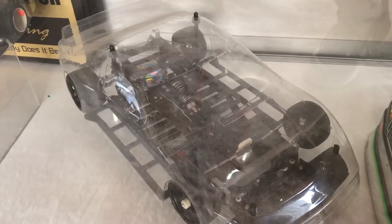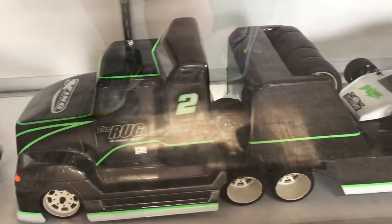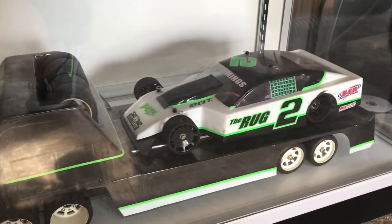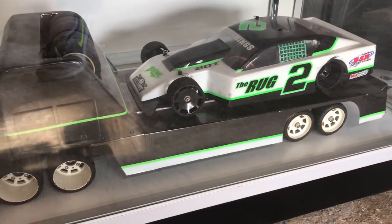Wide ground effects Lynx. Some McAllister body hauler with the RJ Speed spec mod frame. The trailer was scratch-made out of styrene.